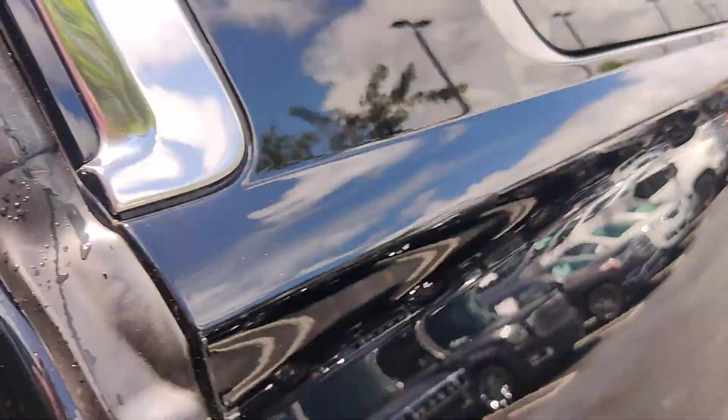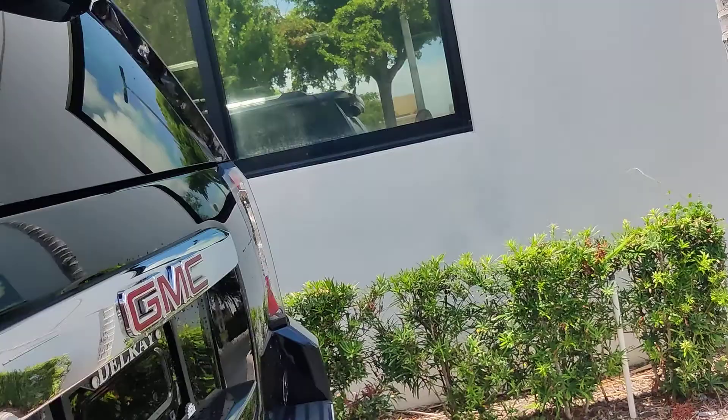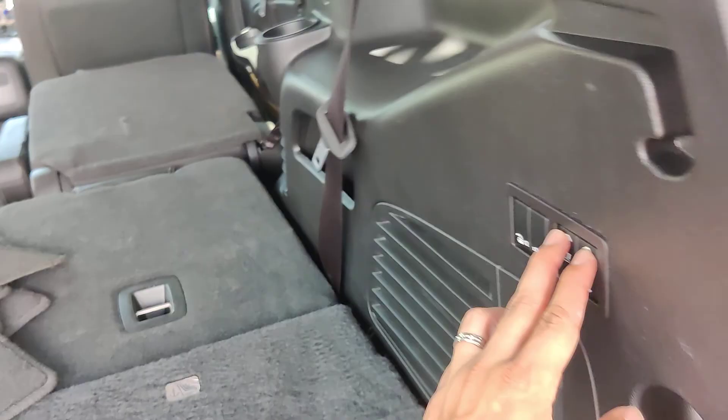In the back you have your third-row seat, power liftgate, hitch for towing. These are your power third-row seats — as you can see in there, you can raise them just like that.